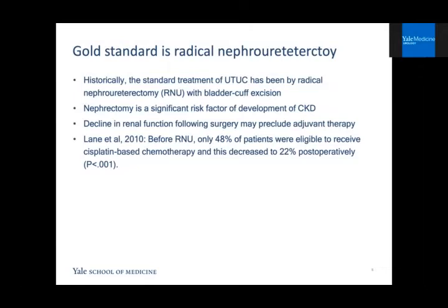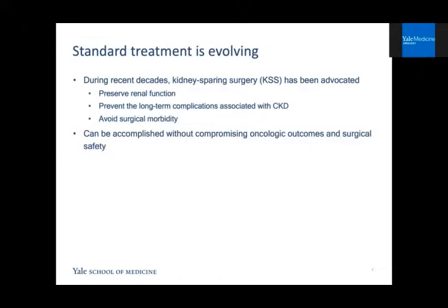The literature has consistently shown that nephrectomy is an independent risk factor for the development of CKD, which can cause a significant decline in GFR and subsequent need for dialysis. A decline in renal function following surgery may also preclude patients from adjuvant therapy. Lane et al. demonstrated that before nephrectomy, only 48 percent of patients were eligible to receive cisplatin-based chemotherapy, and this decreased by about half postoperatively. For these reasons, kidney-sparing surgery has been advocated to preserve renal function, prevent long-term CKD complications, and avoid surgical morbidity — without compromising oncologic outcomes.